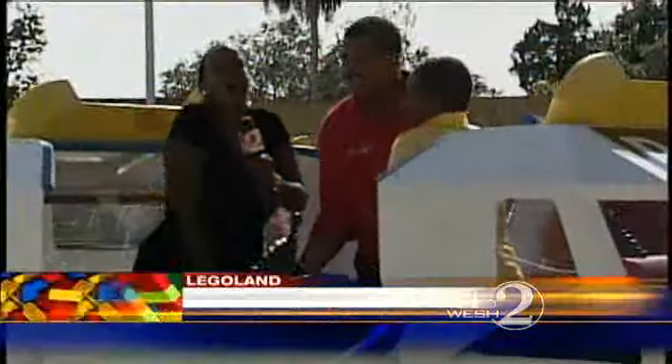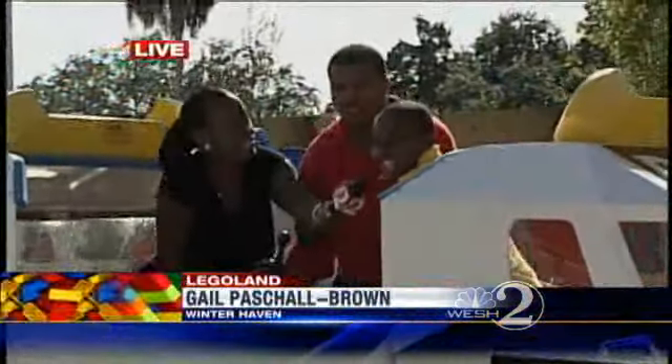I know you two had a blast out there today. Hey Gail, hey Joshua.